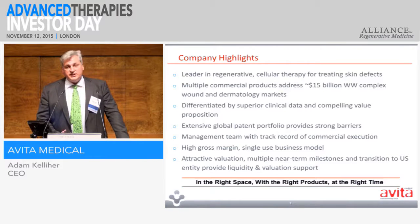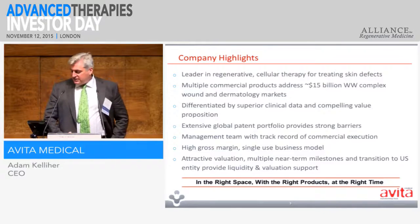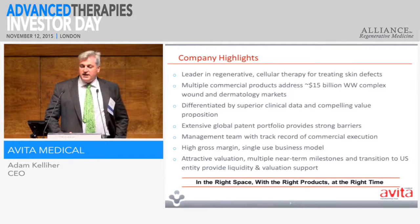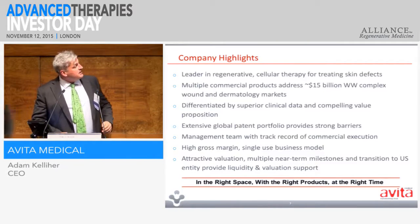We're in the business of regenerating skin. We have a very simple, elegant, and effective way of delivering a cellular suspension for dealing with wounds, burns, chronic wounds, and some cosmetic applications.